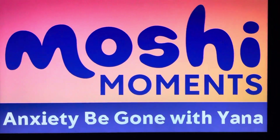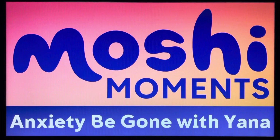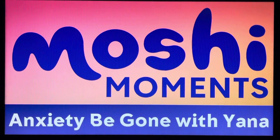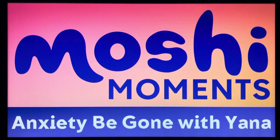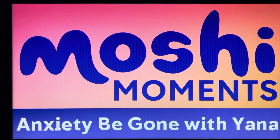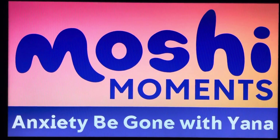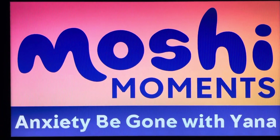Hello. Right now, I'd like you to take a deep breath in through your nose. Now hold that breath for a second. And now breathe out through your mouth. And now breathe in again. Hold it. Now carry on breathing slowly and deeply as I tell you how a little moshling called Yada the bobbly wobbly wobble-off calms herself down whenever she's feeling worried, scared, or just a little bit anxious.